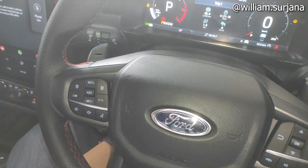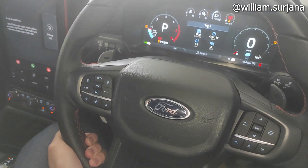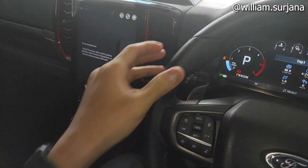Setirnya kayak gini, dia berlapis tiga spoke. Kulitnya kayak gini, RP-nya juga lengkap sampai ke pilar. Setirnya ada tulisan Raptor. Untuk pengaturan setir dia tilt dan telescopic, lengkap. Stitching-nya beda, di sini warna merah. Ada finishing perforated-nya juga di situ.